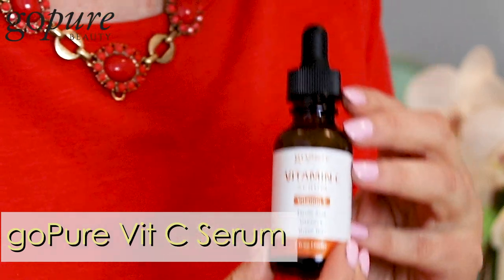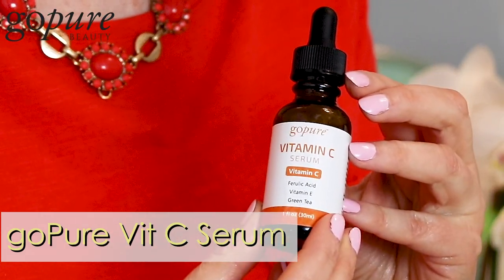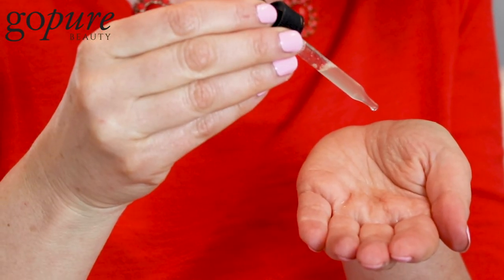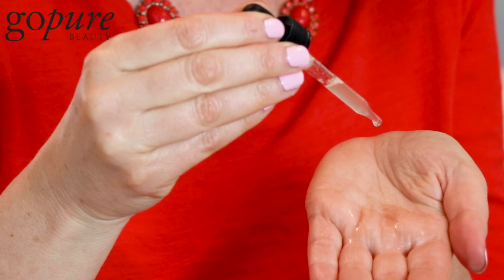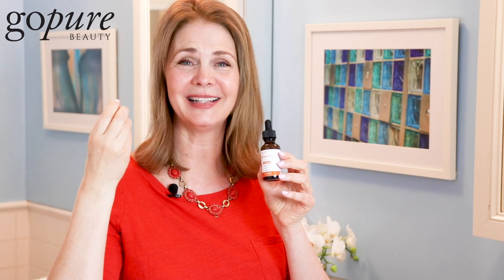Then we have their serums. I love their vitamin C serum. So after you cleanse and tone, you might want to try their vitamin C serum. This has fruit acid — it's an alpha hydroxy acid, the kind found in oranges and apples — which exfoliates the skin in a very mild way, and that lightens and brightens the skin.